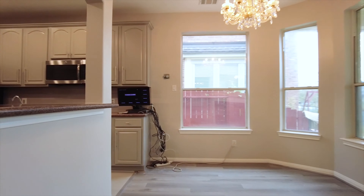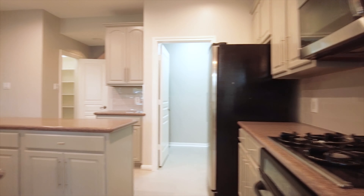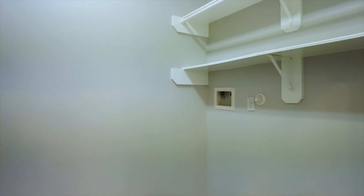This home has everything: energy efficiency and style in a grand location. With lots of space in the kitchen, cabinets and gorgeous countertops, a big pantry, and a center island. The utility room being right here makes it so convenient.